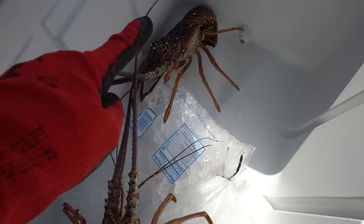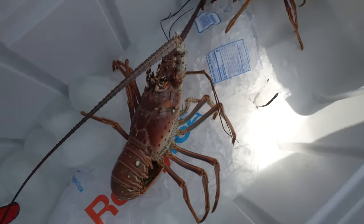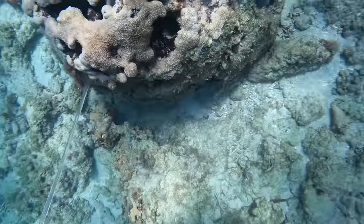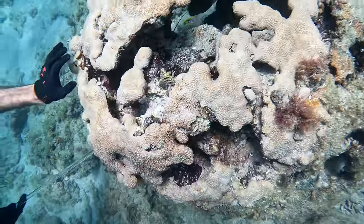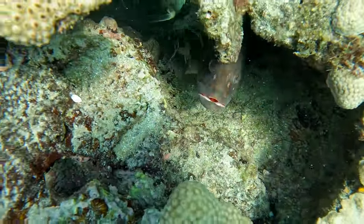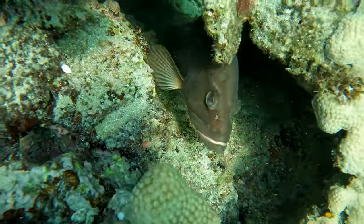Victor just caught this one, which is still a big one, but compared to that one — that one Fisher got was huge. We are back at the same coral head where there are still a couple more lobsters. Fisher is trying to tickle out one of the lobsters and this curious red grouper comes to see what's going on.